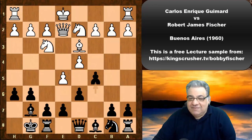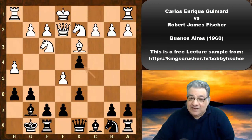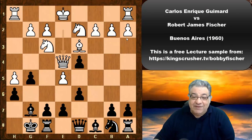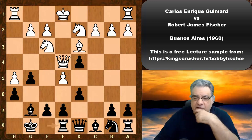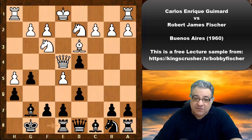Like any attacking player, Guimard goes for it with h4, heading straight for Fischer's king. Fischer has to defend carefully. He continues undermining the center at the expense of allowing h5, which looks very dangerous. After g5, threatening checkmate in one, we reach an interesting position where Fischer plays f5. Initially you might think Rook e8 might hold up better, but engine analysis suggests Black is actually busted here.